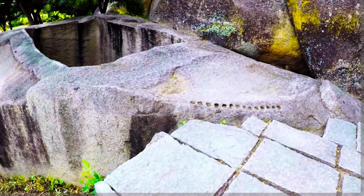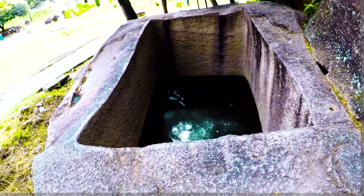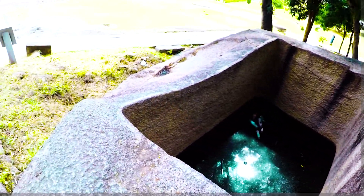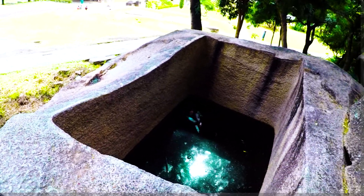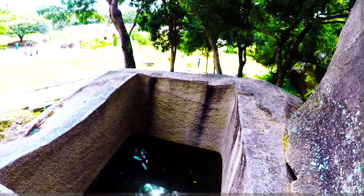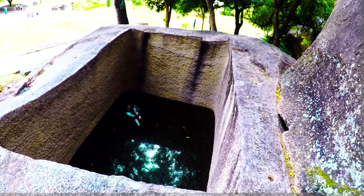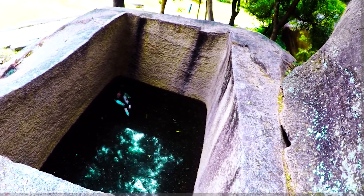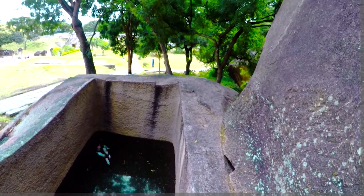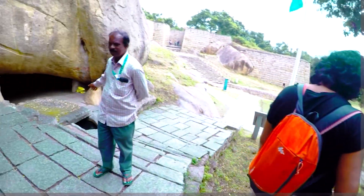Cut inside the stones are big tanks, and these tanks were used for collecting oil for lamps and other purposes. This oil was collected as taxes from the people and kept here. This is a single rock cut 10 feet deep — see how big it is — used for storing the oil.